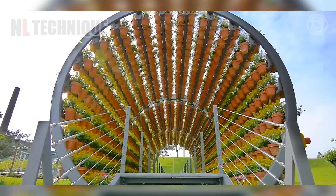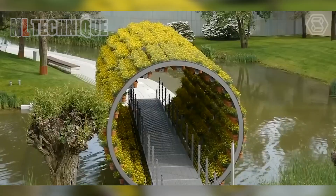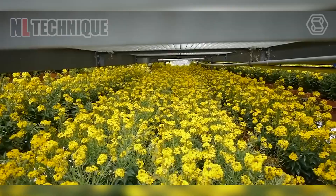This flower wheel is not only beautiful and attracts visitors, but also helps water the flowers automatically throughout the whole day.